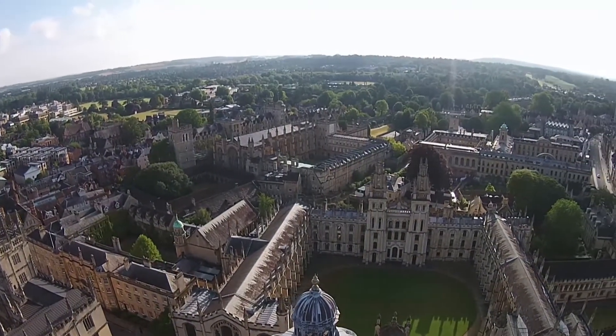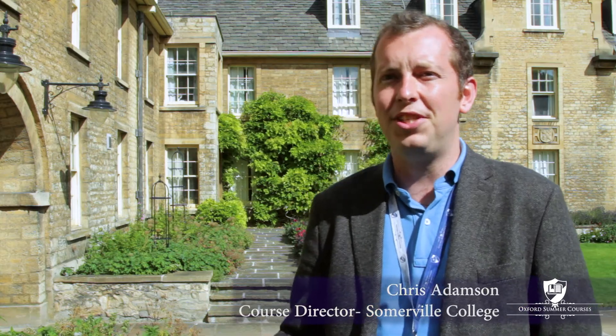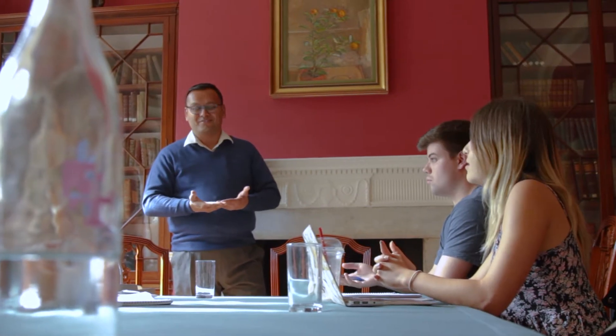At Oxford Summer Courses we build our teaching around your interests and your own needs. For our 13 to 15 year old students we teach in small groups led by Oxford academics, so whether it's expert support with a current subject or exploring an entirely new field of study, we have the course for you.